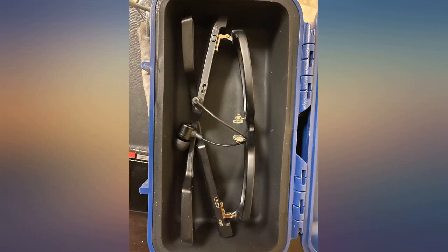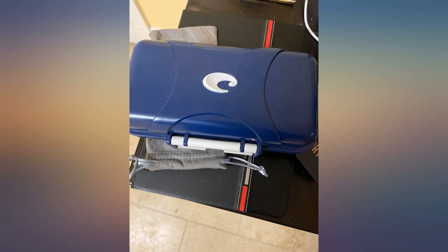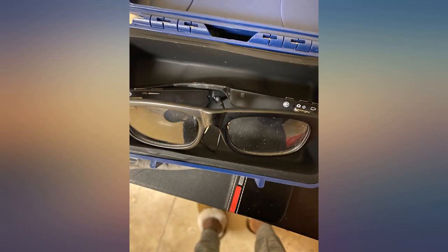I bought a pair of glass Costa sunglasses and keep them in this case when not in use. It works great and protects them from being smashed. Very handy and waterproof. A little too big and bulky for everyday carry.